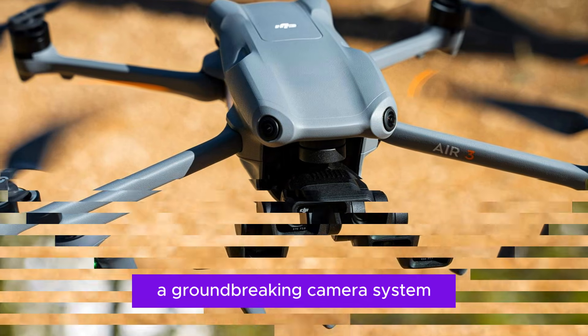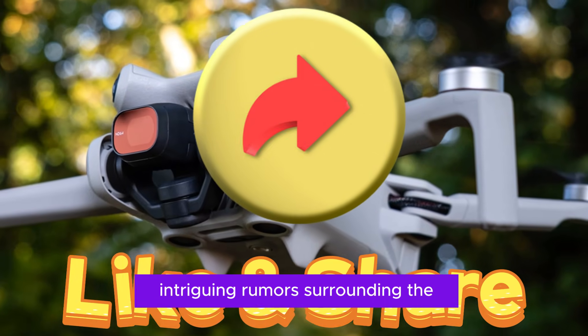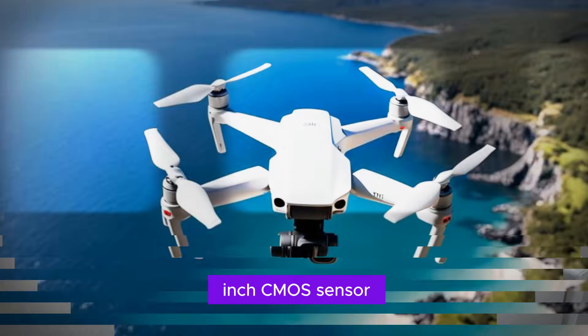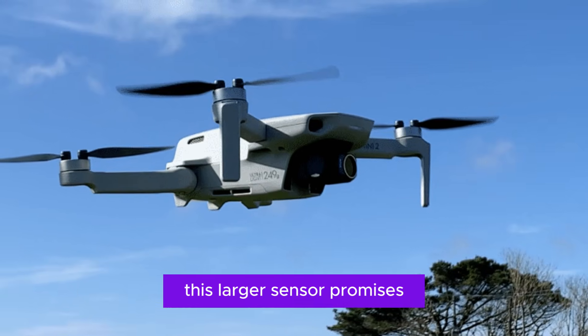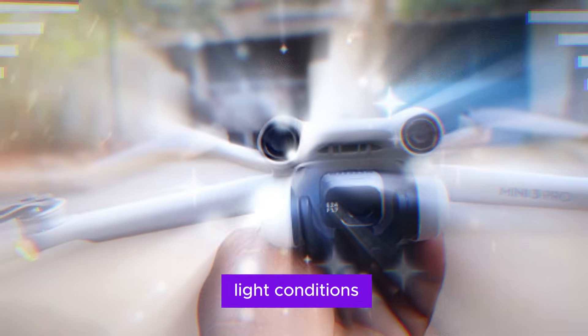One of the most intriguing rumors surrounding the DJI Mini 5 Pro revolves around its camera system. The drone is speculated to feature a 1-inch CMOS sensor, a significant upgrade from the current 1/1.3-inch sensor. This larger sensor promises to dramatically enhance image quality, particularly in challenging low-light conditions.